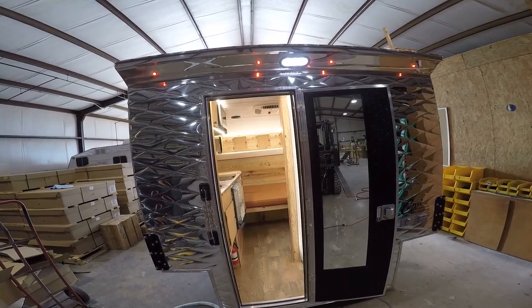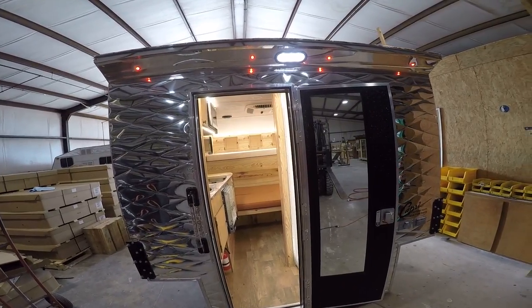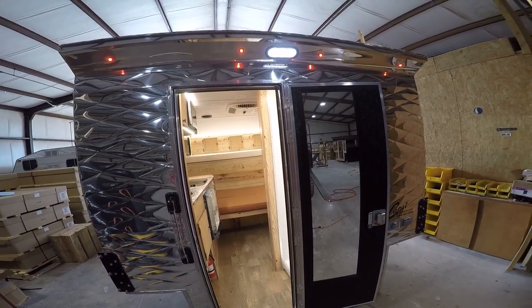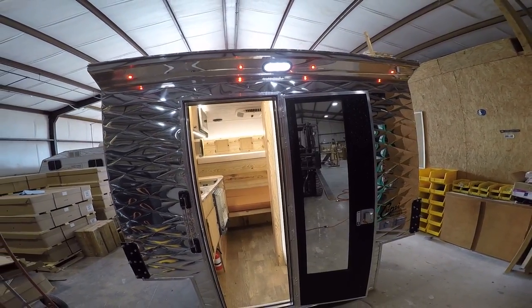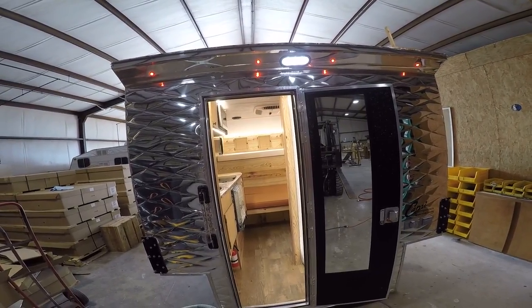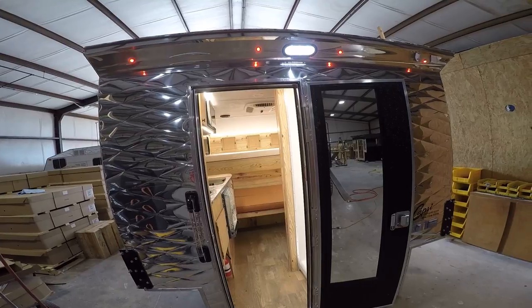Here is an inside look at a new 2017 Retreat Capri Camper for a long bed truck. As you can see on the outside, we've got some running lights, as well as a bright porch light you can turn on and off. So if you're outside hanging out, you've got plenty of light out here.